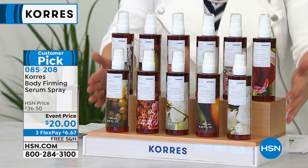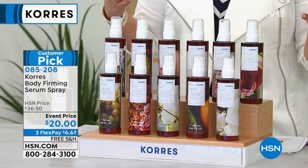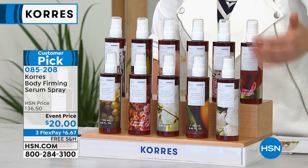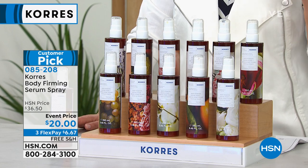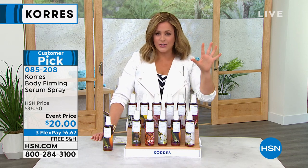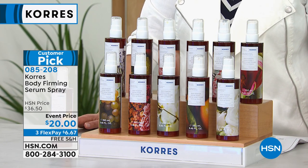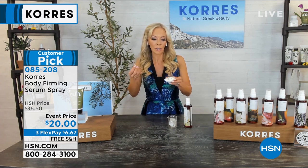Let's dive into the body firming serum spray. You took nature's most powerful hydrator — the gold standard of hydration, shea butter — and liquefied it and put it in spray form. You can put this bottle upside down and spray your back, the backs of your thighs, the backs of your arms. It's a customer pick, and instead of paying $36.50, we're at $20 today. One of the most talked-about products — beauty editors and Lady O have talked about it.